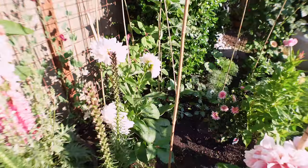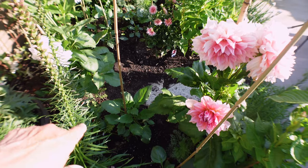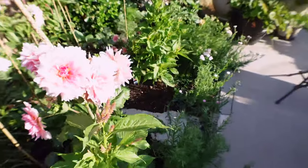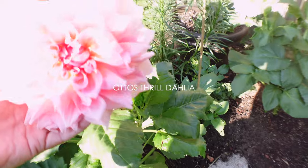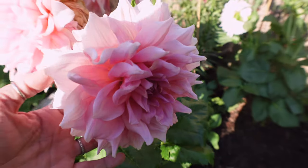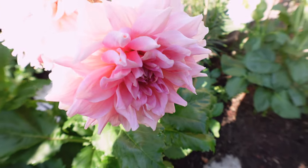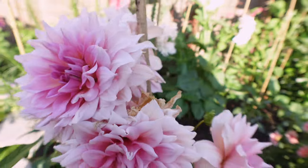I had to get this cafe au lait new; I have another one right next to it that survived the cold weather. This one here is Otto's Thrill — a new one from this year. I got it at a local market and it is stunning. It has these peach tones that get lighter on the perimeter. I really, really love it and I'm super happy with it.